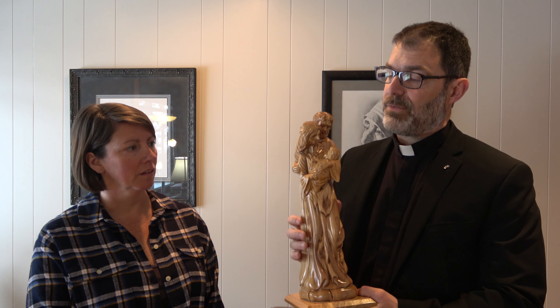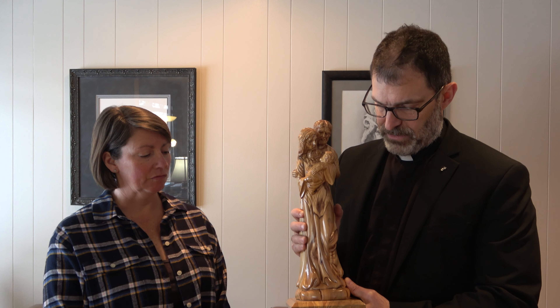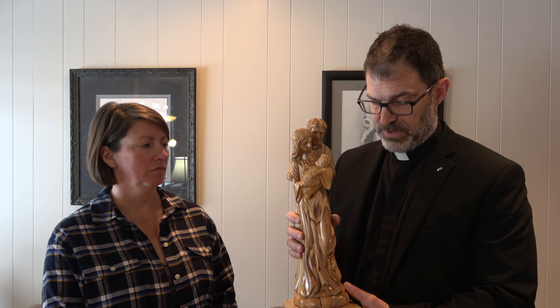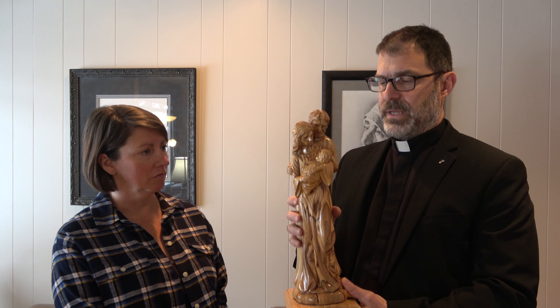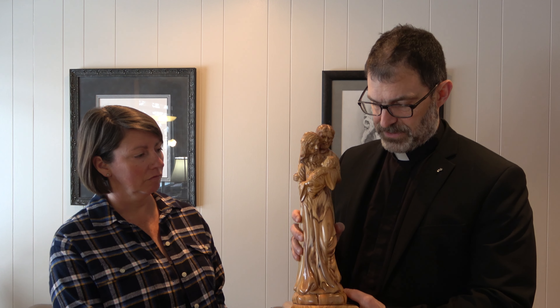As you can see, it's beautiful. Olive wood is also a hardwood, kind of like oak, so it's not easy to carve. And so it really is a work of art for them and for us.